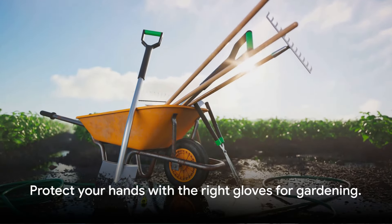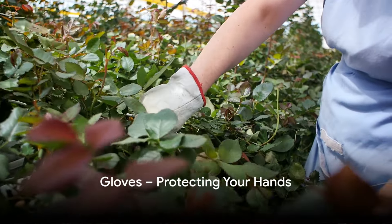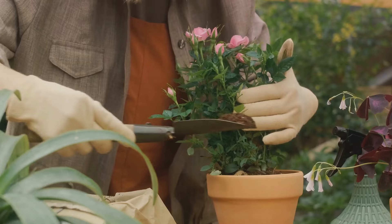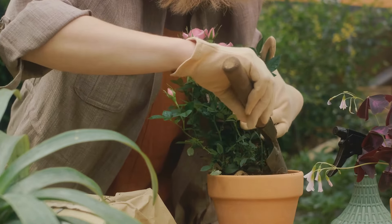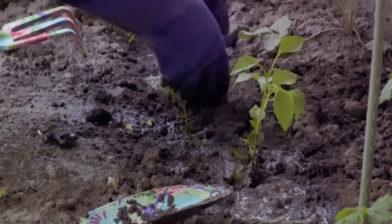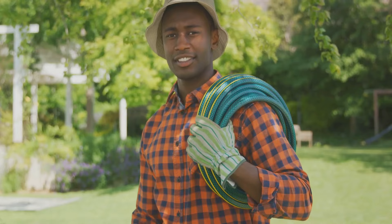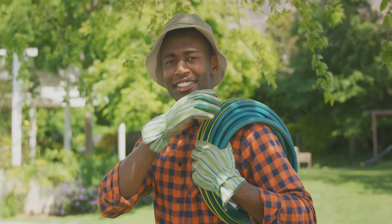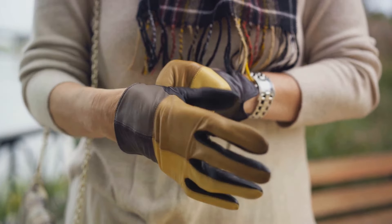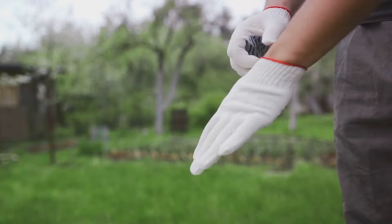Next, a tool that's all about protection — gardening gloves. Because your hands deserve the best protection. Imagine a world where thorny roses and prickly cacti are no longer a threat to your soft palms. That's the world gardening gloves create. They are the unsung heroes of any gardening endeavor, providing a shield against sharp thorns, rough soil, and harsh weather. Gloves come in different materials, each with its unique benefits. Leather gloves offer durability and superior protection, ideal for handling roses or clearing thickets.